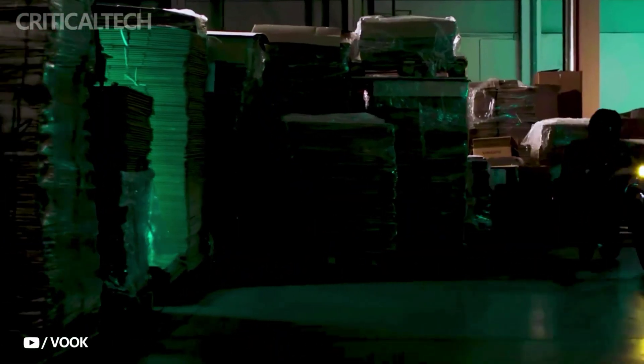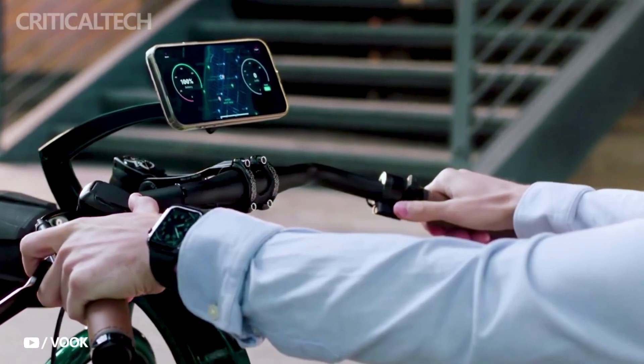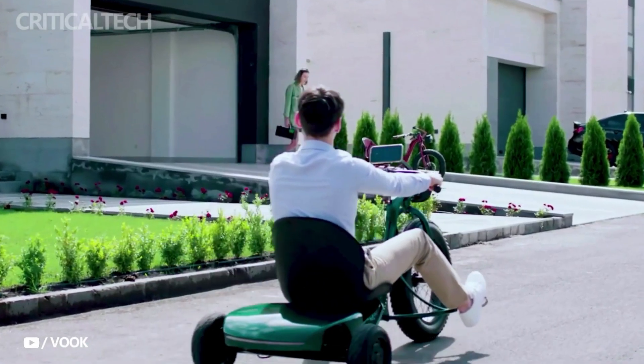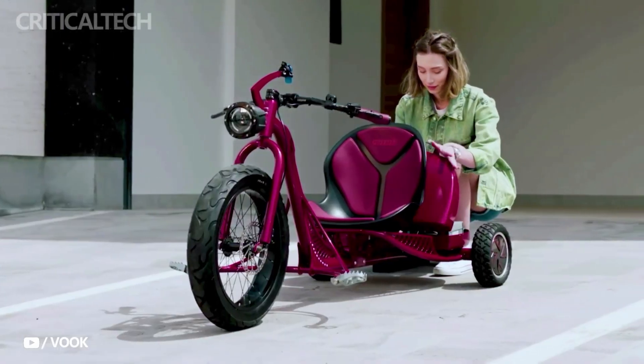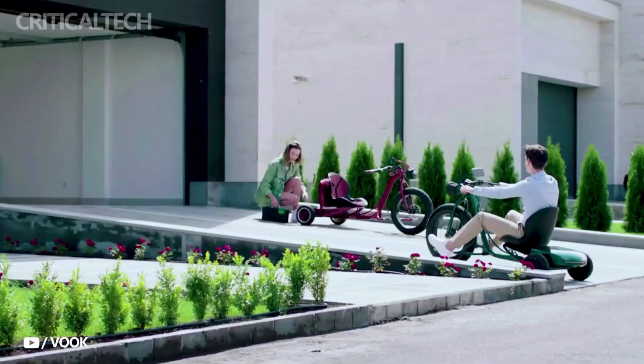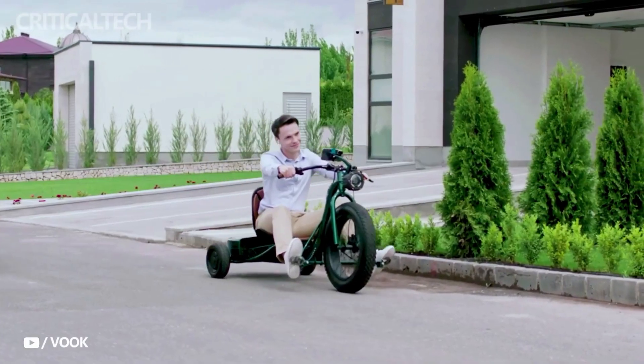With a powerful 3,000-watt motor and advanced features like a fingerprint sensor, cameras, and smartphone connectivity, the Vookie Trike offers a unique riding experience. Its top speed of 40 miles per hour and range of up to 110 miles make it suitable for both leisurely rides and daily commutes.